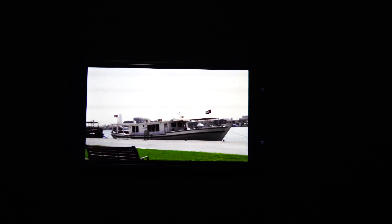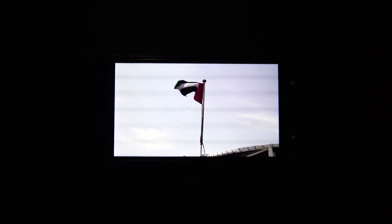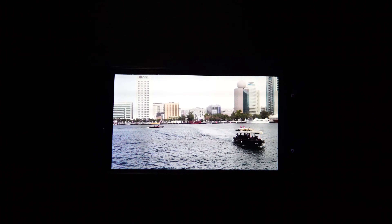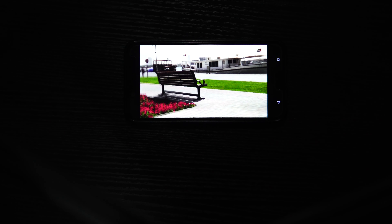Media consumption on this device is really good in every way except the speakers — they are not that great, not because they aren't loud, but the sound just doesn't feel satisfying. Other than that, the display is amazing.